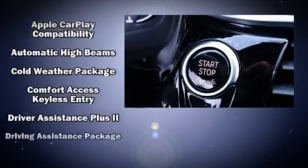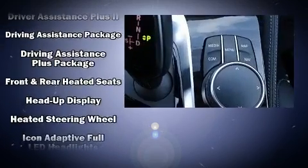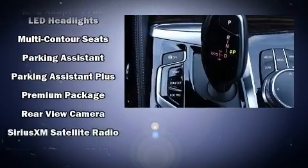BMW also prioritized safety and security with features such as brake assist, an emergency communication system, and four-wheel disc brakes with ABS.